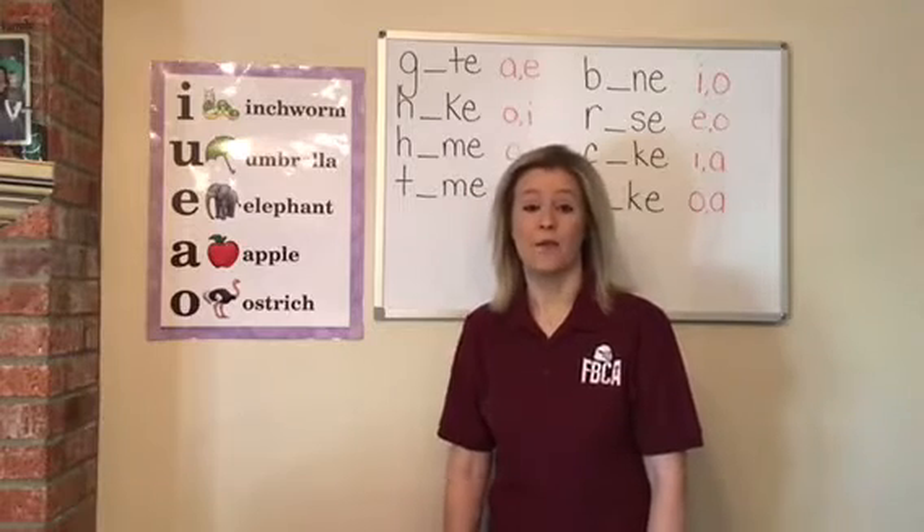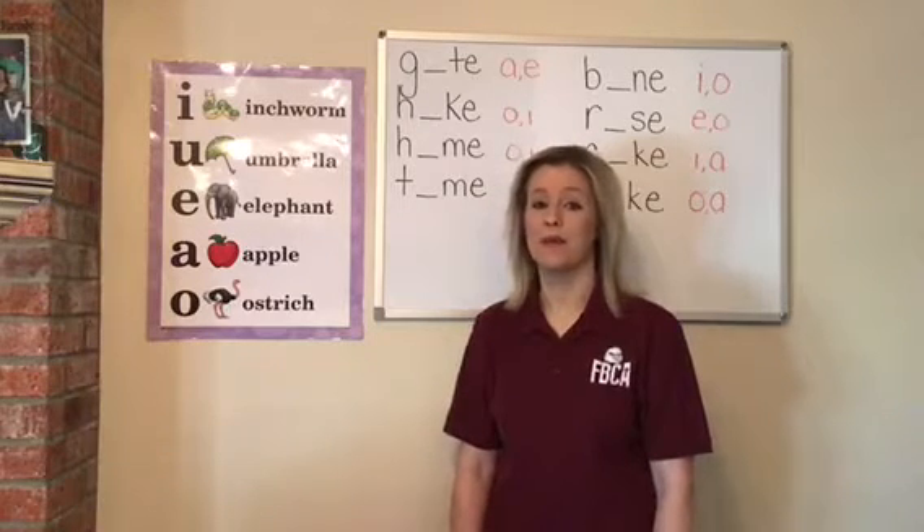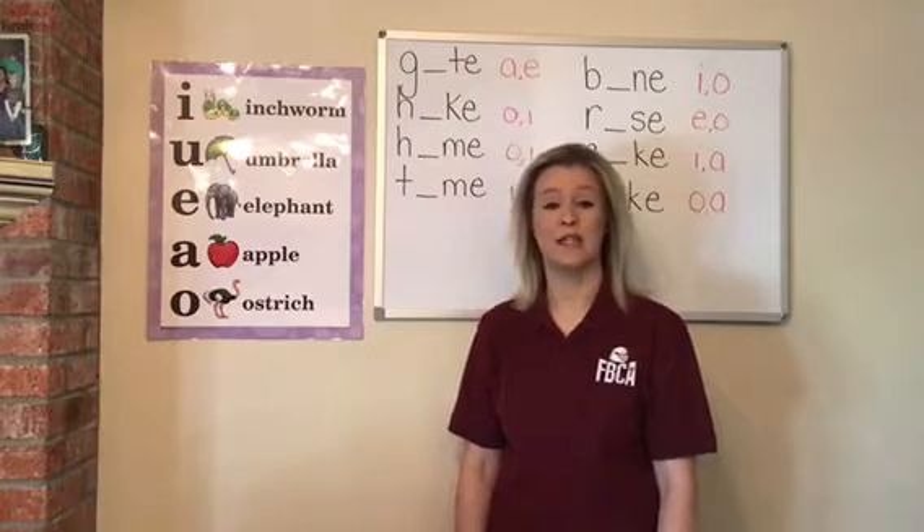Good morning, boys and girls. It's time for phonics. So get out your purple C-work folder so we can do our charts together.